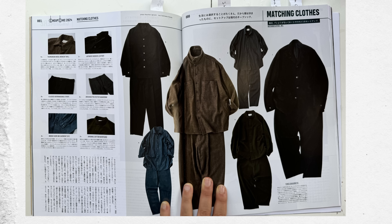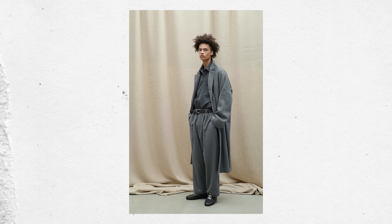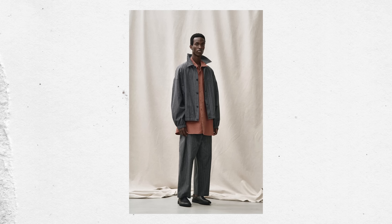One of the sections I really liked in this issue is called matching clothes — essentially sets, or in this case there is some suiting as well — and it was a highlight on Yoko Sakamoto. I haven't picked up a piece yet, but I think it is actually a little less expensive, and their silhouettes are wider, which is nice for a matching set because it feels more modern and casual. Some of these sets are in wool gabardine, and there's also some really cute corduroy and denim.